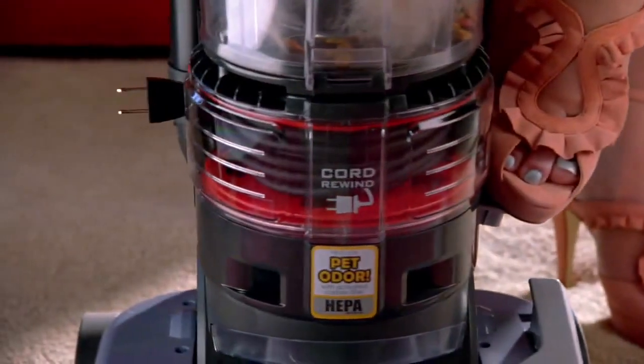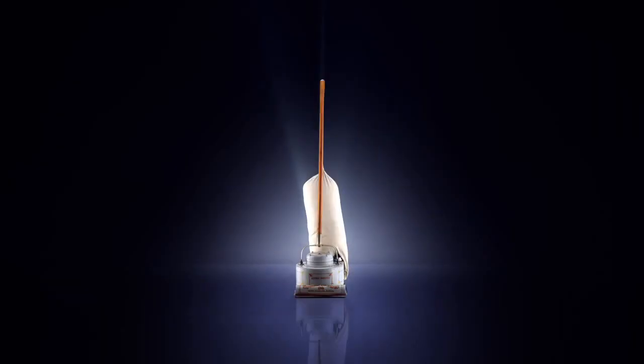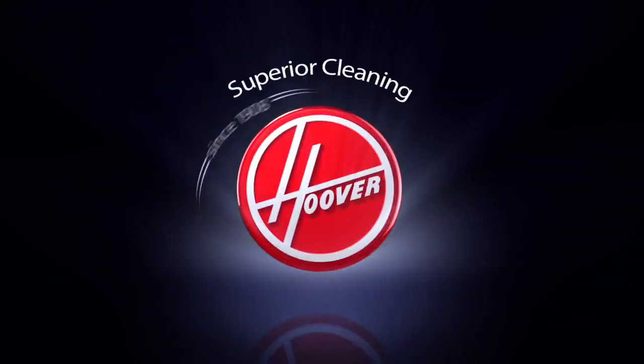plus it's designed for the way you live. So when you clean, do it right the first time with the Hoover Wind Tunnel T-Series Pet Rewind. Hoover, nobody doesn't like you.